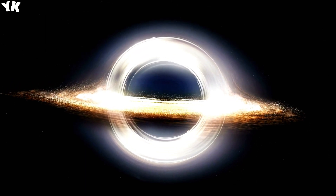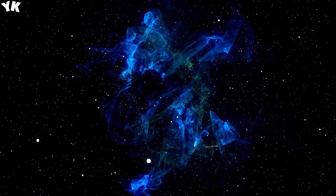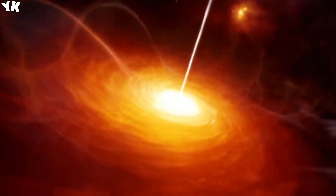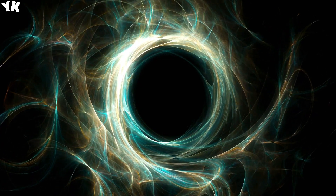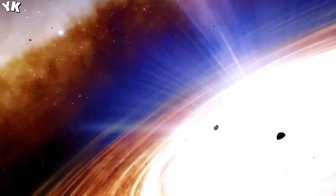The idea of galaxies existing within black holes challenges our fundamental perception of reality. If galaxies can exist within black holes, it suggests that our understanding of the universe may be limited or incomplete. This raises epistemological questions about the acquisition of knowledge and the validity of current scientific paradigms. The potential existence of galaxies within black holes invites us to reconsider our understanding of the cosmos and the significance of black holes in shaping it, prompting further exploration and study of these enigmatic cosmic phenomena and opening doors to new discoveries about the nature of the universe.